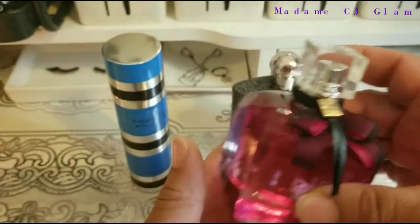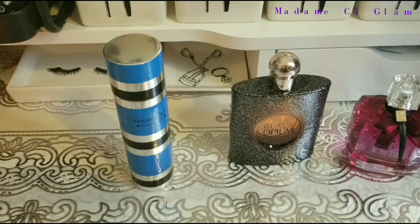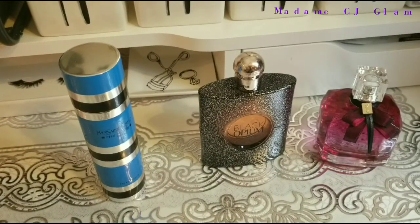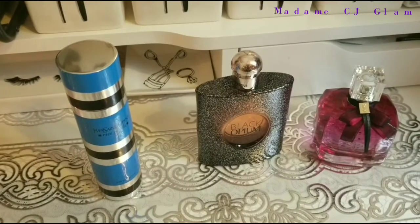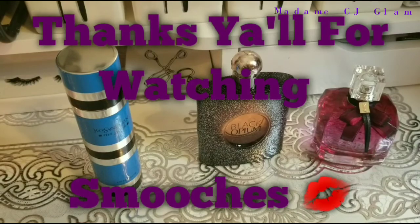This is going to conclude the latest acquisitions in my YSL collection. Until the next video, my glam beauties — smooches. Bye-bye.